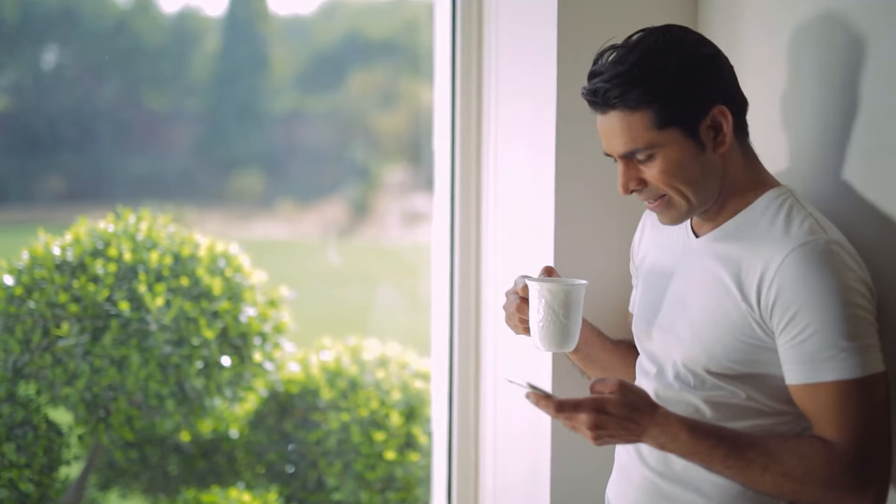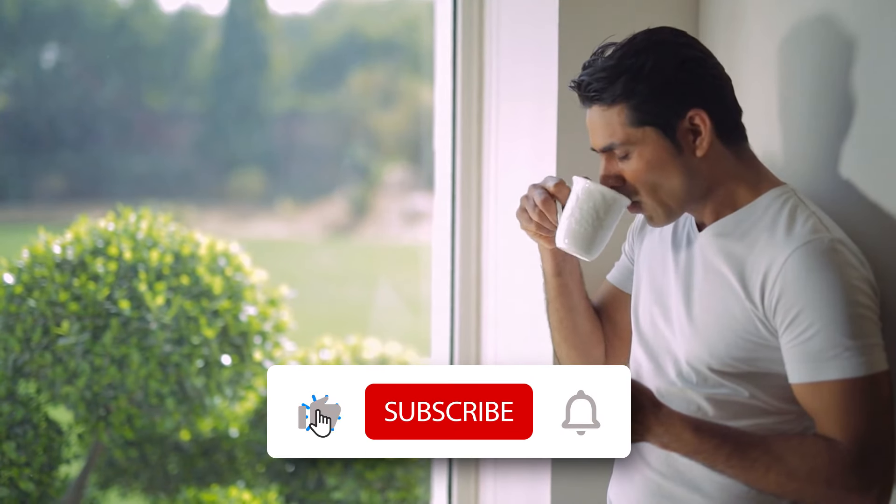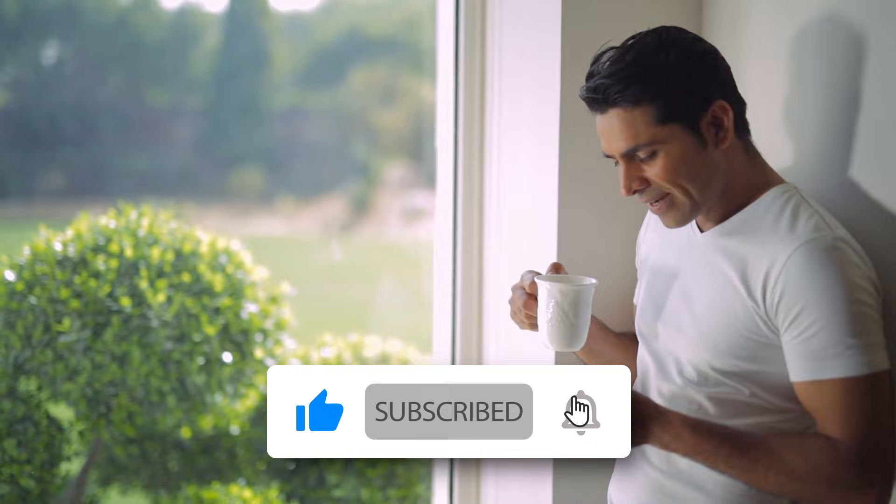If you're a fellow coffee lover, grab a cup, get comfortable, and like this video for more awesome coffee content.